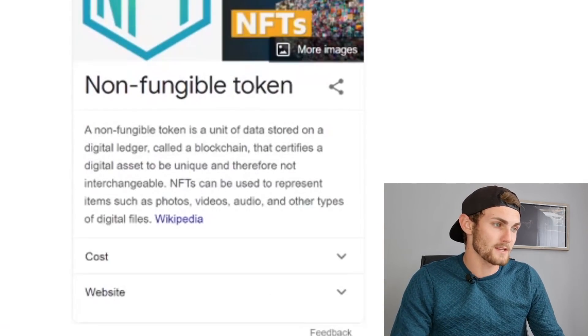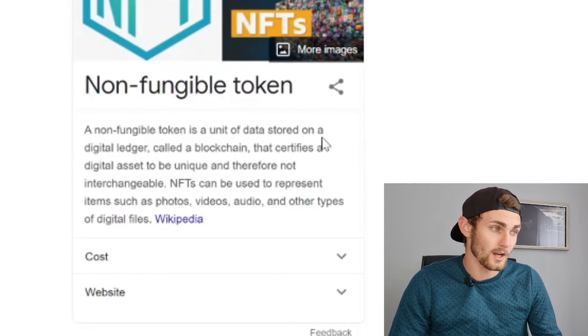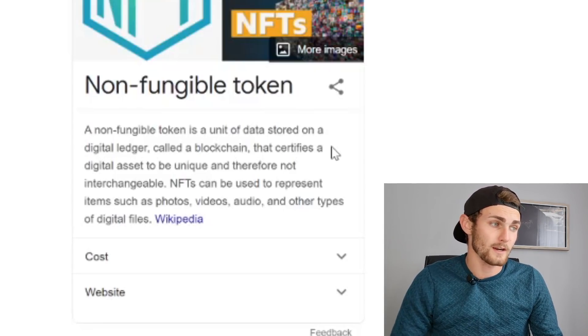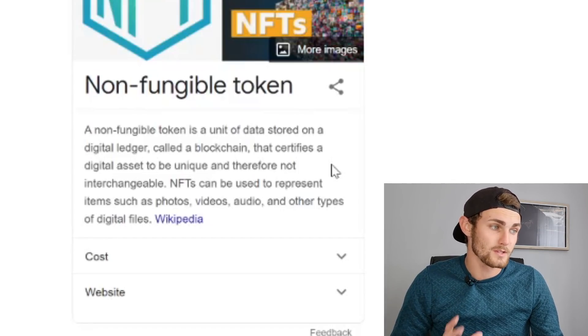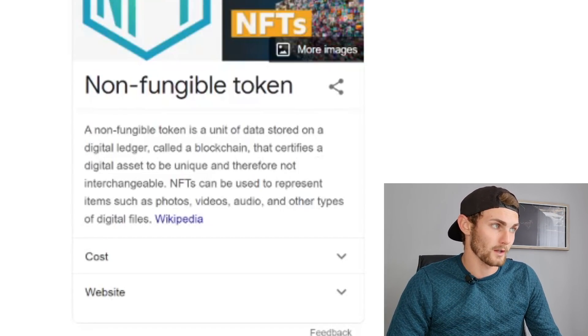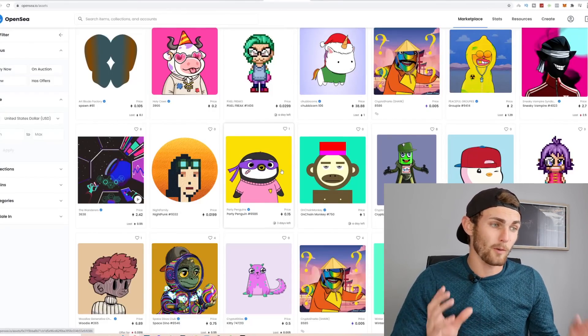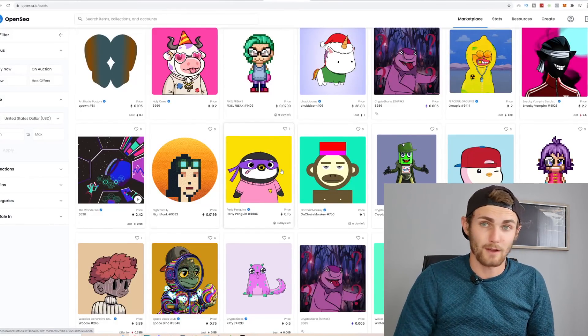In today's video, I want to show you how you can make money — plus or minus between $100 to $1,000 a day — with these NFTs and creating your own NFTs. For those of you that don't know, an NFT is basically a non-fungible token, a unit of data stored on a digital ledger called a blockchain that certifies a digital asset to be unique and therefore not interchangeable. NFTs can be used to represent items such as photos, videos, audio, and other types of digital files.